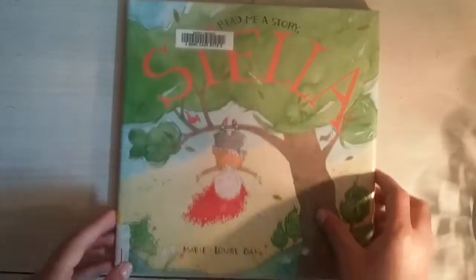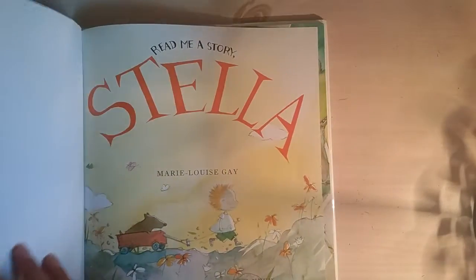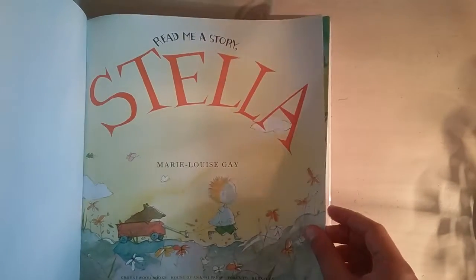So, inside the book it says this is actually published in November 2013, so it's not that old. Okay, 'Read Me a Story, Stella' by Mary Louise Gay.